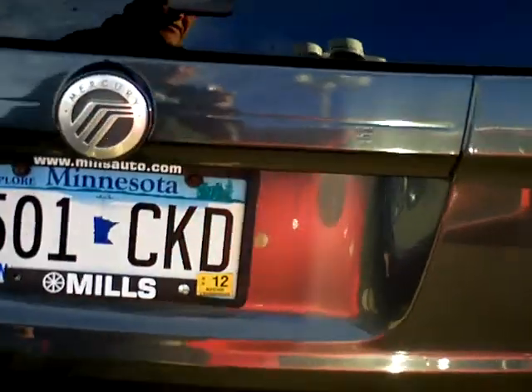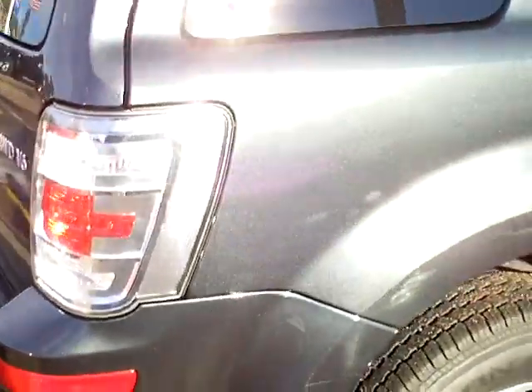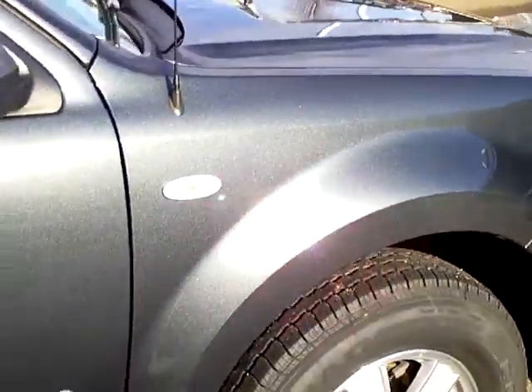This vehicle's got four-wheel drive with a V6 engine. Looks like we have new tires on it. Very clean.